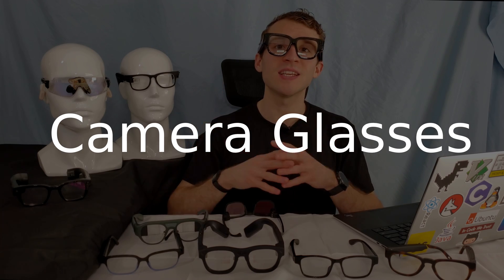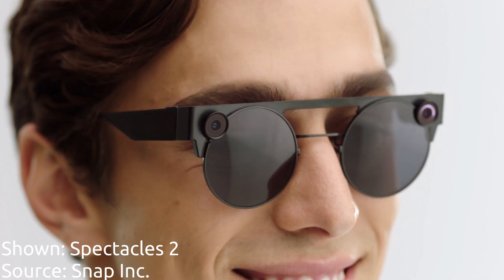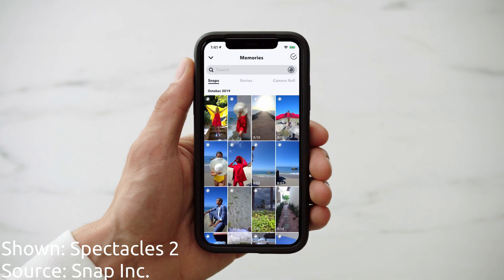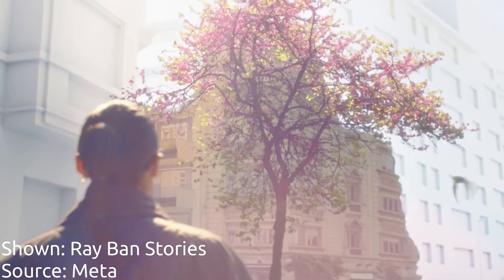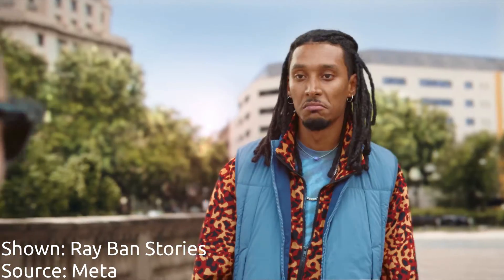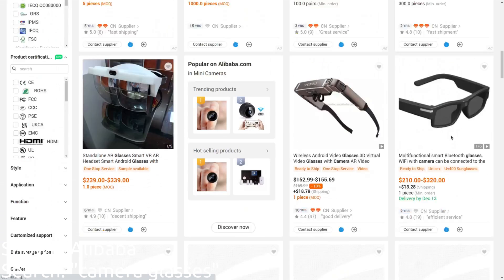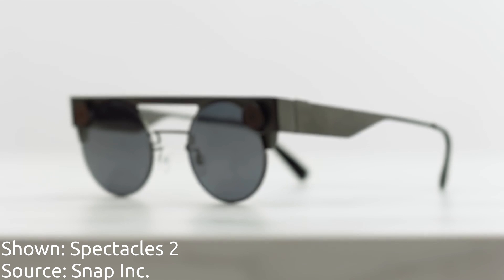Another category of smart glasses is camera glasses. They're designed for taking pictures, taking videos, live streaming, and video conferencing. Ray-Ban Meta Stories fit into this category. While they started out specifically focused on the camera, they've now added integration with Meta AI, which means they don't really fit into any single category very well. Other glasses that fit better into this category include spy glasses, which you can get on Amazon or Alibaba, and the Snapchat Spectacles 1, 2, and 3.